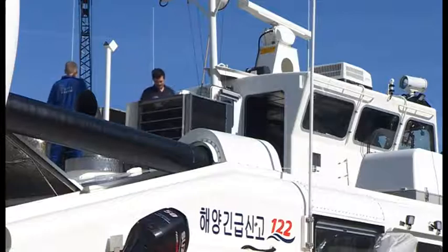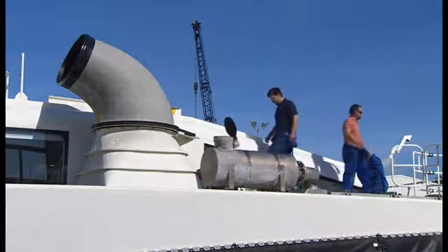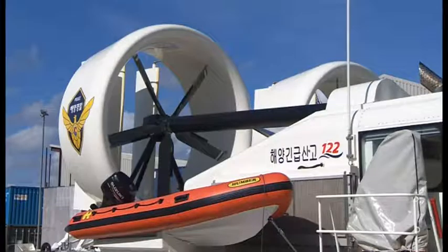It shows the customer that there are larger hovercraft being manufactured still to this day. There are customers out there who are very interested in this size of hovercraft, but have never seen one because they're few and far between. The Southampton factory has made 180 hovercraft, used in 41 countries.